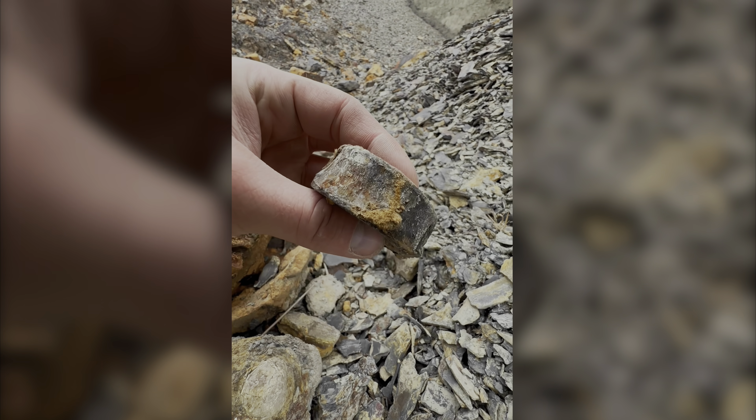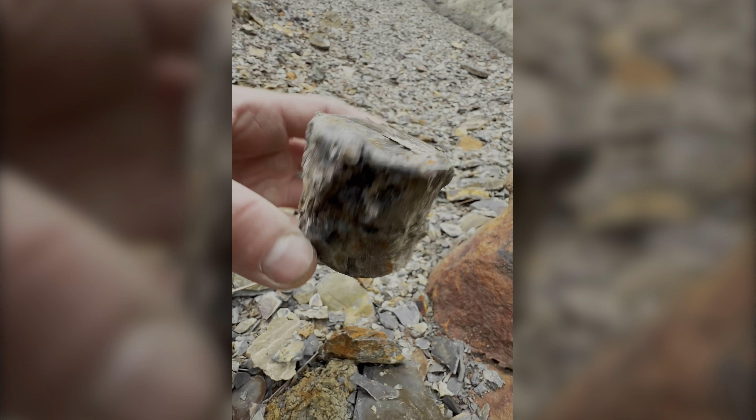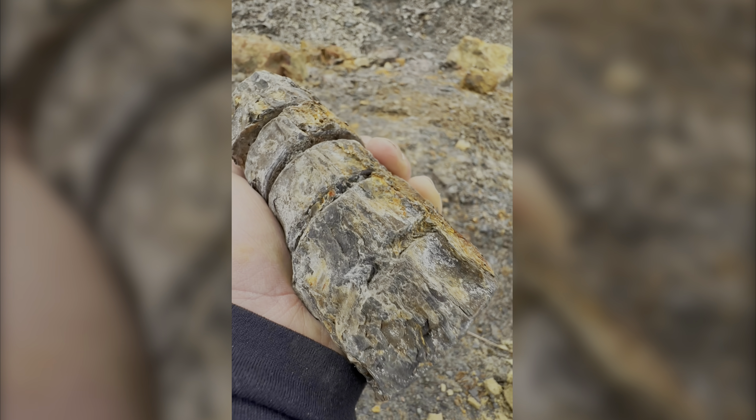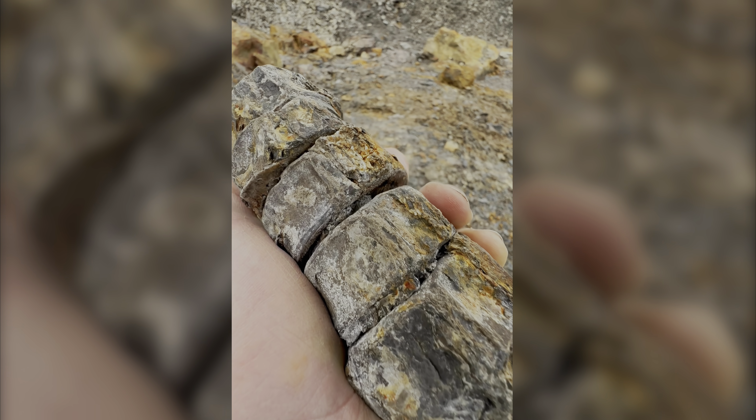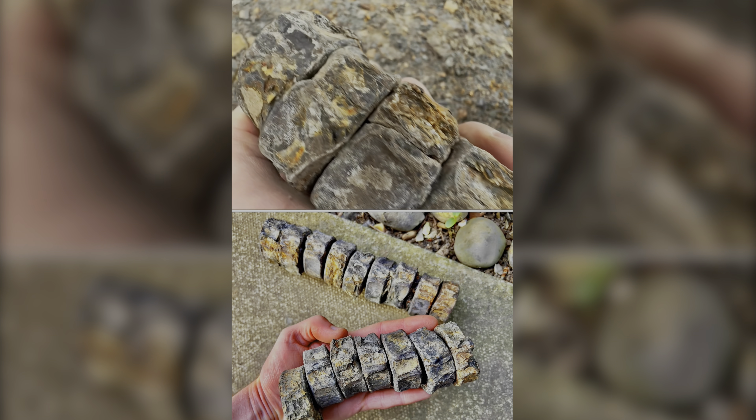There's another vertebrae just there, and then I had a look even further up and there was another two. So this is what I managed to find today. Awesome. I'm really pleased with that.